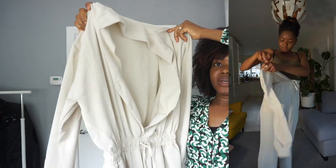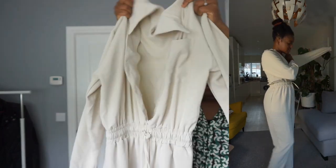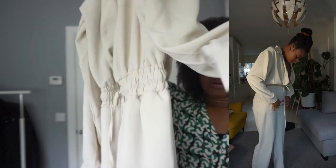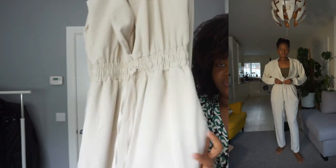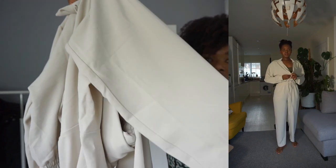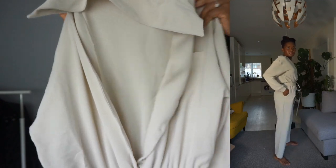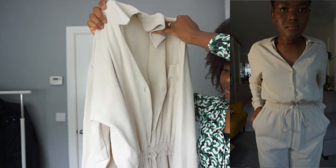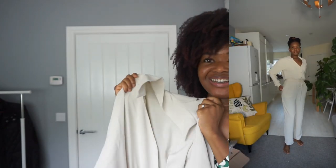The next jumpsuit is another long one by ASOS Design, size 8. It's got cuffed arms, a waist, and pockets, but I don't like the fabric — I'm not happy with it at all. It's not a very flattering fit and it's slightly see-through. It's just not nice, so I'm not going to keep it.